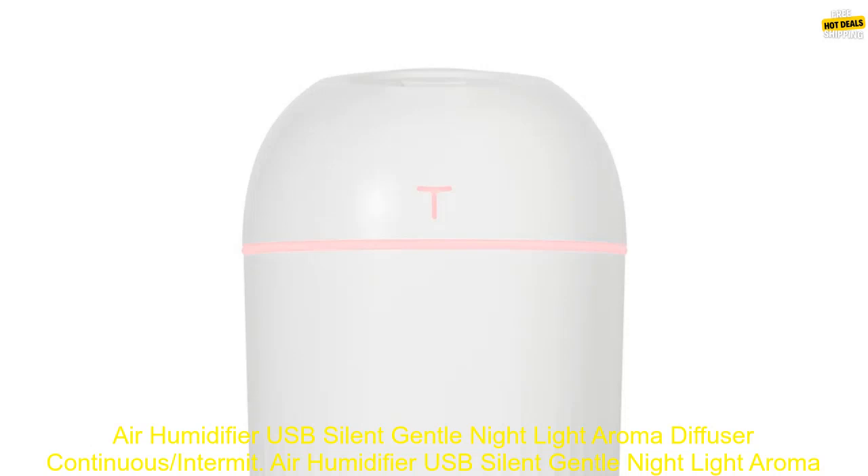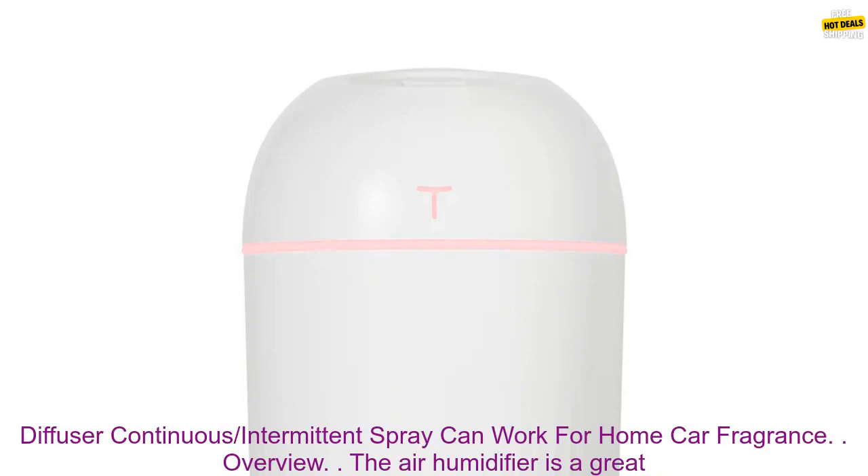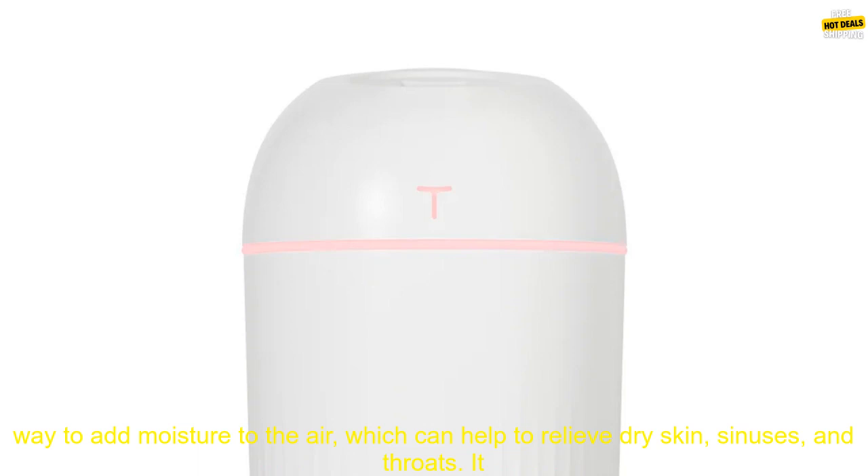Air Humidifier USB Silent Gentle Night Light Aroma Diffuser — Continuous Intermittent Spray, can work for home, car, and fragrance.